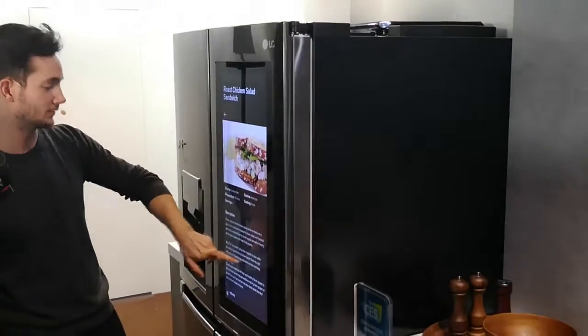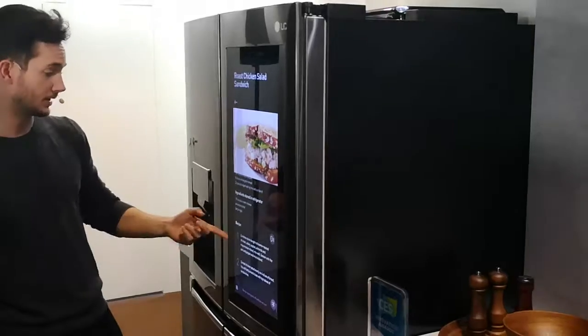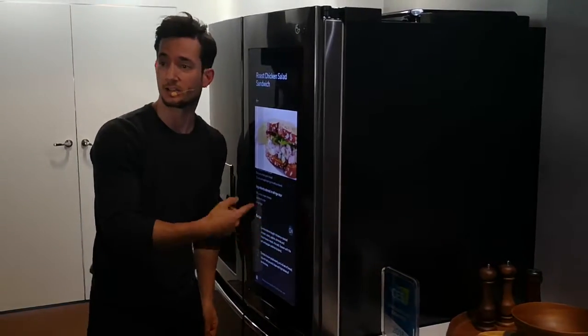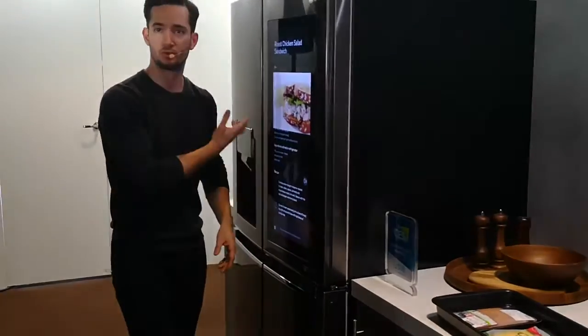Preparation: 15 minutes. I have a description, I have my ingredients list, I have my recipe here, and if I want I can hit that little button and it'll actually read it to me. So as I'm making the dish, as I'm preparing the dish, it'll read the directions to me.